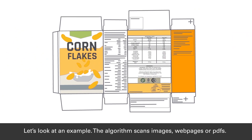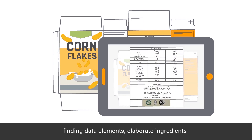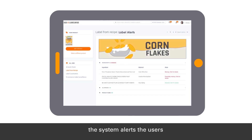Let's look at an example of use: validating declared allergens. The algorithm scans images, web pages, or PDFs, finding data elements, elaborating ingredients, and comparing with declared allergens. When missing or erroneous information is detected, the system provides an alert based on the allergens and ingredients declared.